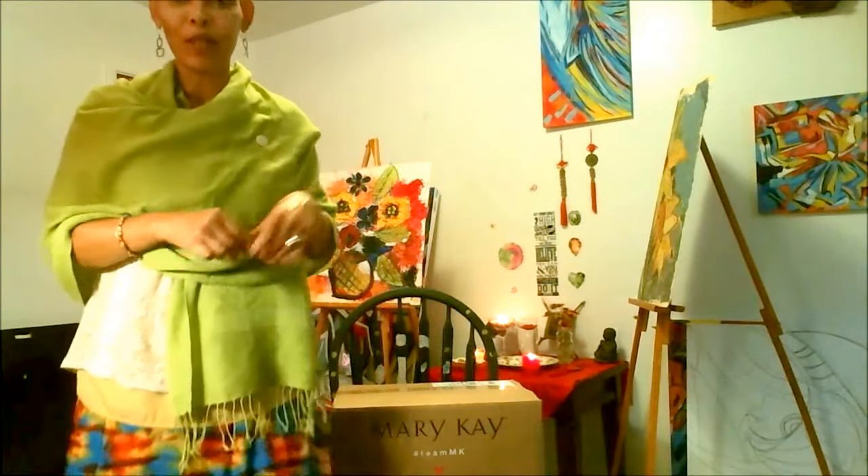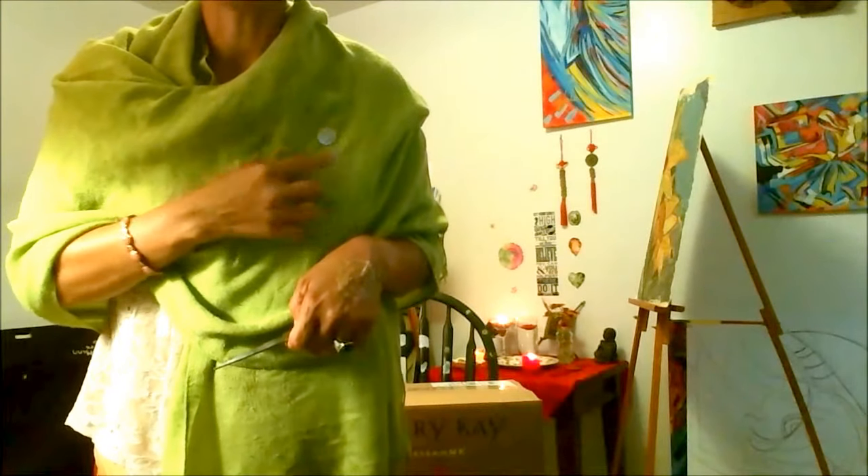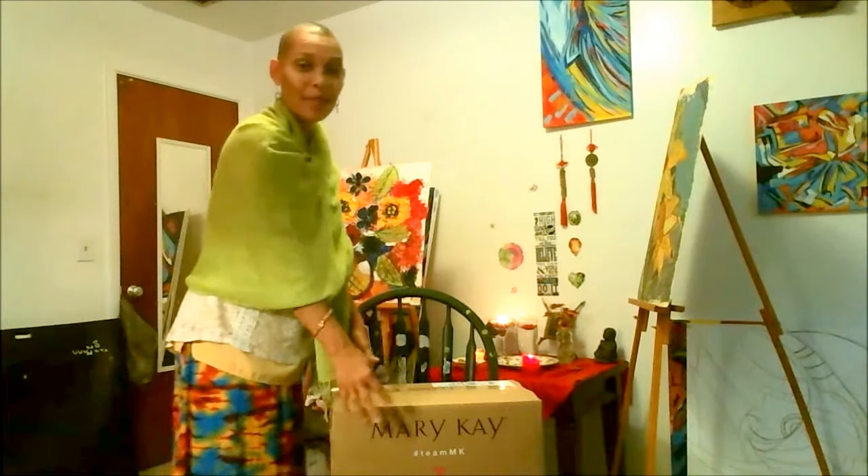In a recent video I mentioned that I had become a Mary Kay consultant. Well, recently I went to another meeting and I got pinned — there's my pin — and yesterday this beauty arrived in the mail. This is my startup box.